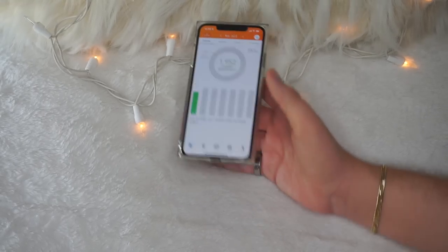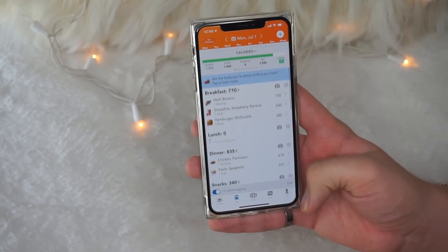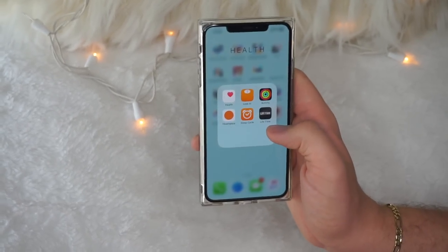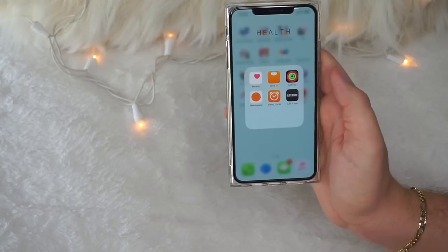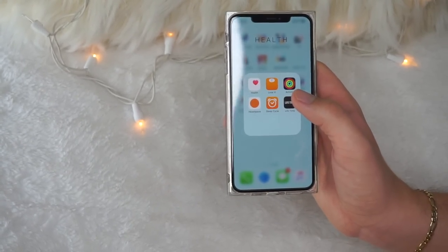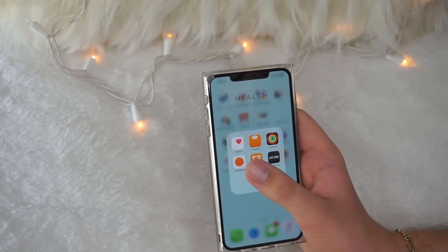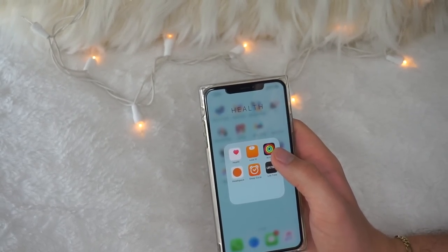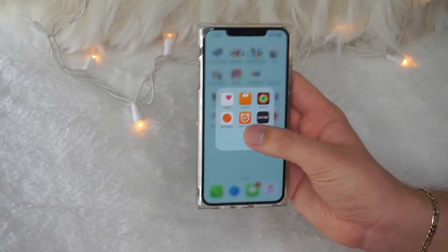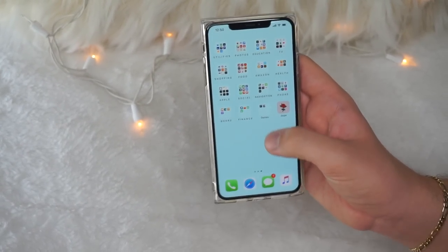Yesterday I was seven calories under my goal — I tracked everything including a McDonald's breakfast, but I still didn't go over. I also have the Activity app for my Apple Watch, Headspace for meditation, and Sleep Cycle which I use every single night. It's basically an alarm clock that monitors your sleep and wake cycle — it tries to wake you up when your body is in the lightest REM state. The ringtones are really soothing. I also have Lifetime for my gym so I can access my membership card.